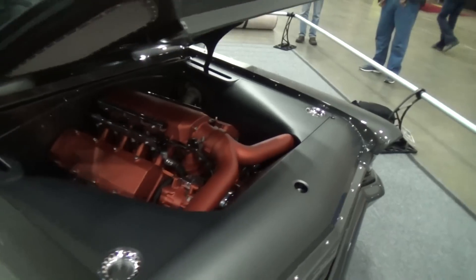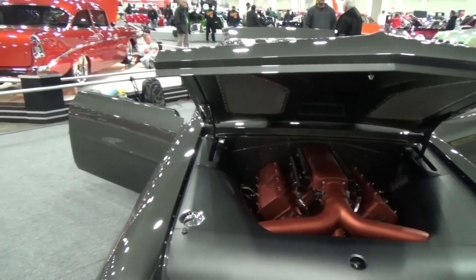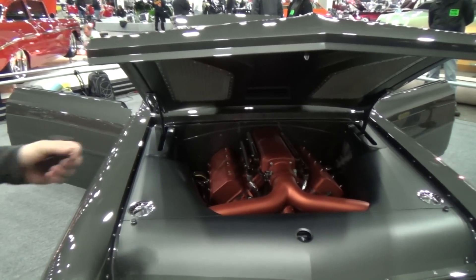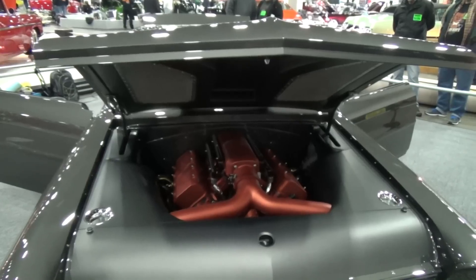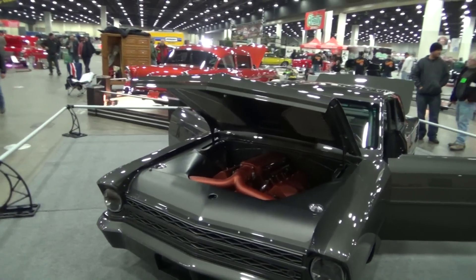Are you going to have it out to any other shows this year? Yeah — the next show we're taking it to is probably Good Guys Kissimmee, then Good Guys Columbus, and we're actually going to take it to SEMA as well. We've got two more builds coming behind it that are the same caliber. We're going for Street Machine of the Year at Columbus. We brought it here with no real intentions — just a bunch of humble guys building a cool car. Give a shout out to the shop — it's MirandaBuilt.com, we're in Palm City, Florida.